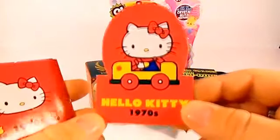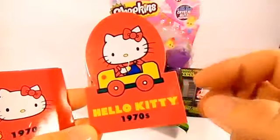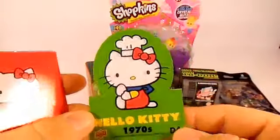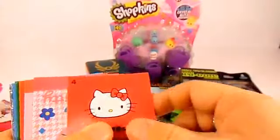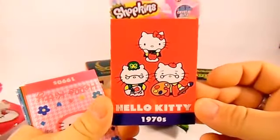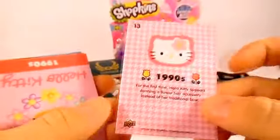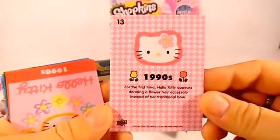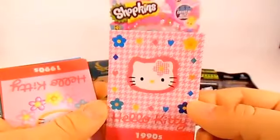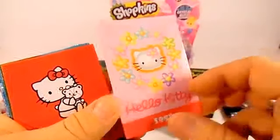And here's our 1970s Hello Kitty card - I like how they did this one. And here's another 1970s Hello Kitty card, very cool, very cute. And this one says 1990s. Here's another 1990s one - this one's really nice, those flowers are really cute.